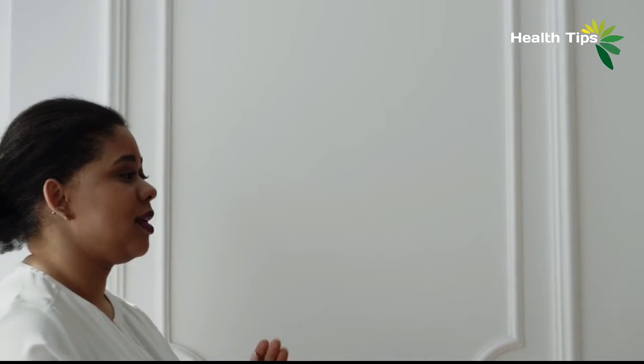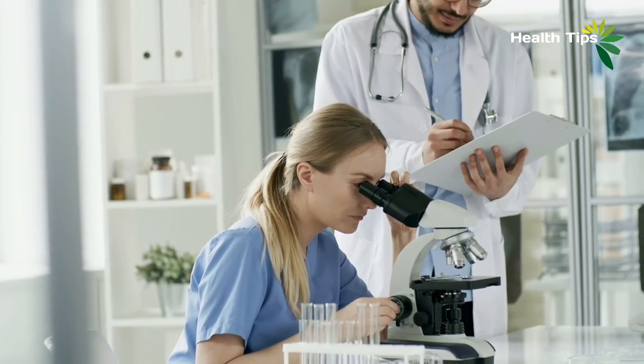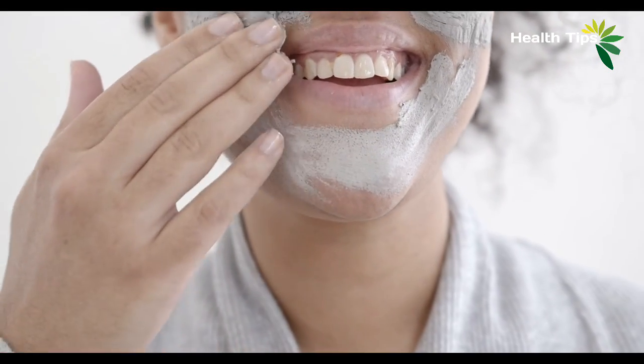If you are sick of your chin's fatty partner, any of these treatments or some combination of them can restore your chin's single status. Certain methods might be more or less effective for a specific case. So, speak with a doctor or dermatologist to find the best treatment for you. Thank you.